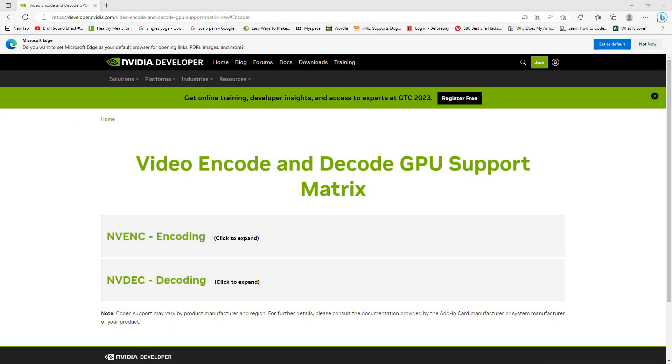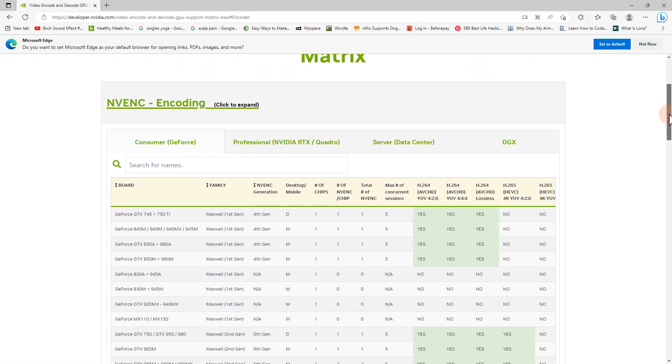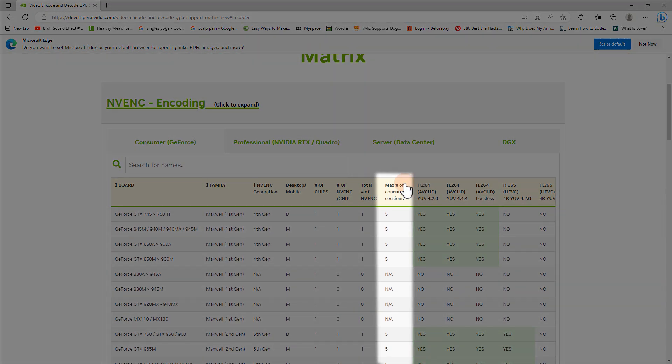The available GPUs can be seen on the encoder matrix on their website, and I'll also link this in the description. It's pretty interesting that most of the cards on the list have been updated to have five concurrent encodes.